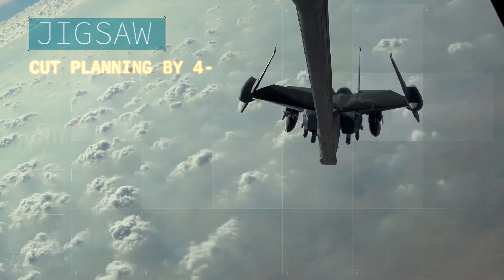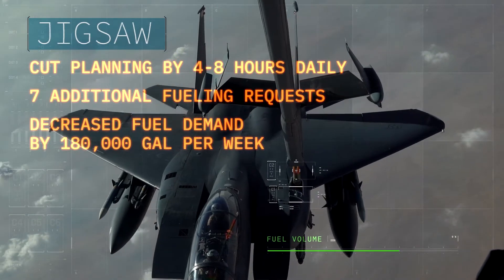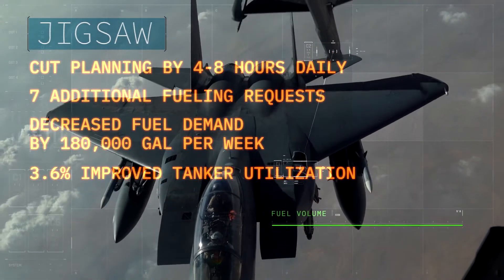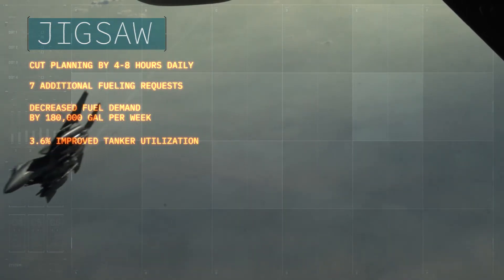Jigsaw, a tanker planning tool, replaced manual planning of aerial refueling sorties at Al Udeid Air Base and can now automatically match tankers to receivers, cutting planning time even further and optimizing fuel use.